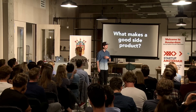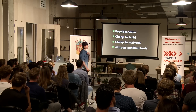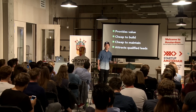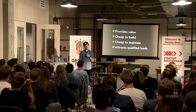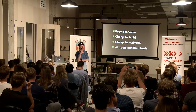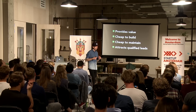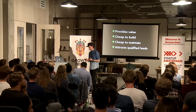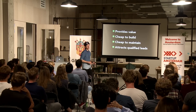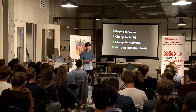So what makes a good side product? There's a little checklist. It needs to provide value, obviously, otherwise people won't use it. It needs to be cheap to build — either cheap in money or cheap in time. Because with products, it can be difficult figuring out if people really want it. You just have to ship it and see if people use it. So if it's very expensive or takes a lot of time to build, that's very risky. Ideally your side project is quite fast and cheap to build, and cheap to maintain as well.